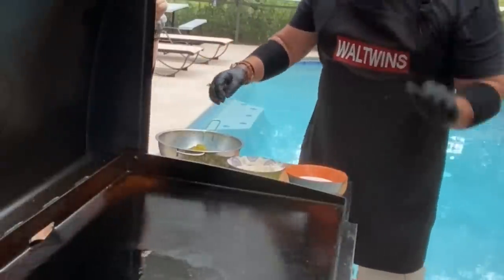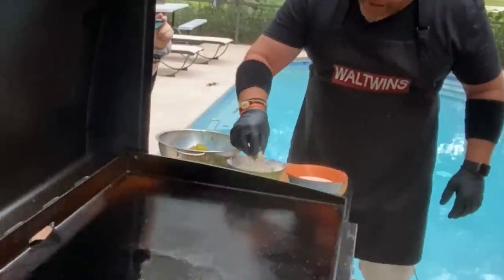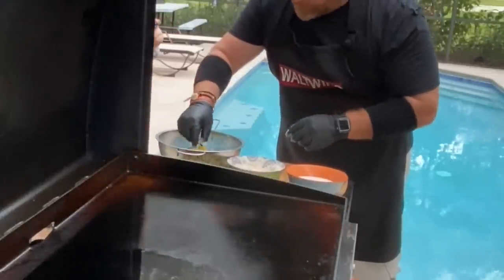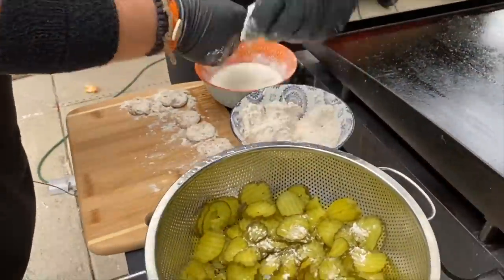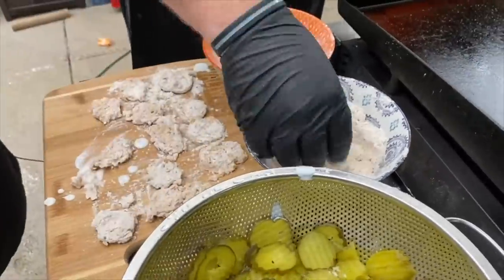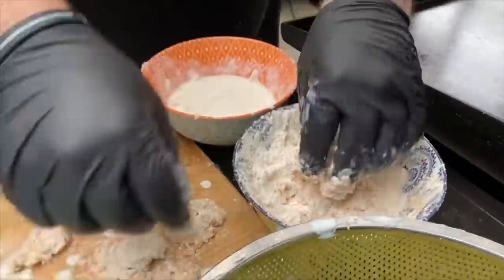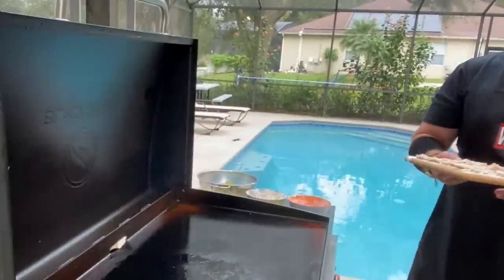While we're waiting for the oil to heat up, I'm going to start dredging the pickles — starting by putting them in the flour and then in the buttermilk. Normally we have to get these pulled over really quick because sometimes the dredge will pull off. The weather is good — it's not hot and humid — so Brett's just going to lay the pickles down and once we've got those piled up, we'll start throwing them on to cook.